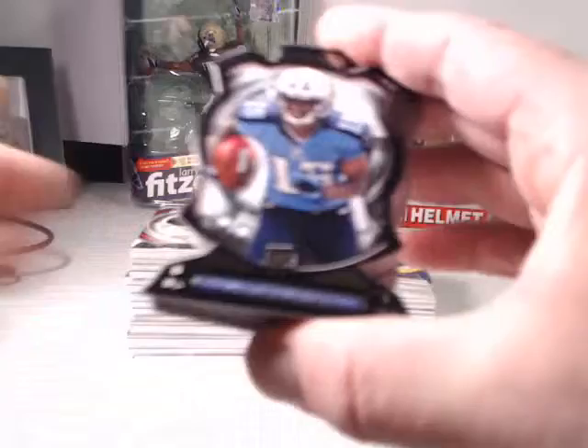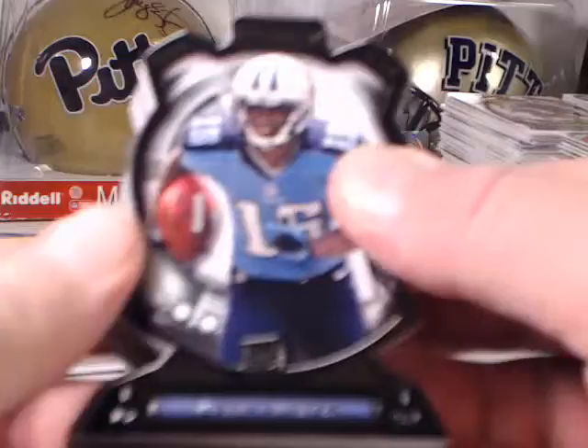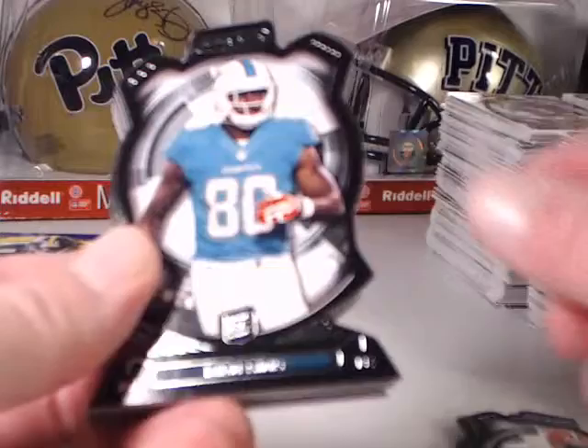These are our die cuts. We've got a Justin Hunter, Stedman Bailey, Chris Harper, Kenjin Barner, Tyler Eifert, Barquevious Mingo, and Deion Sims.